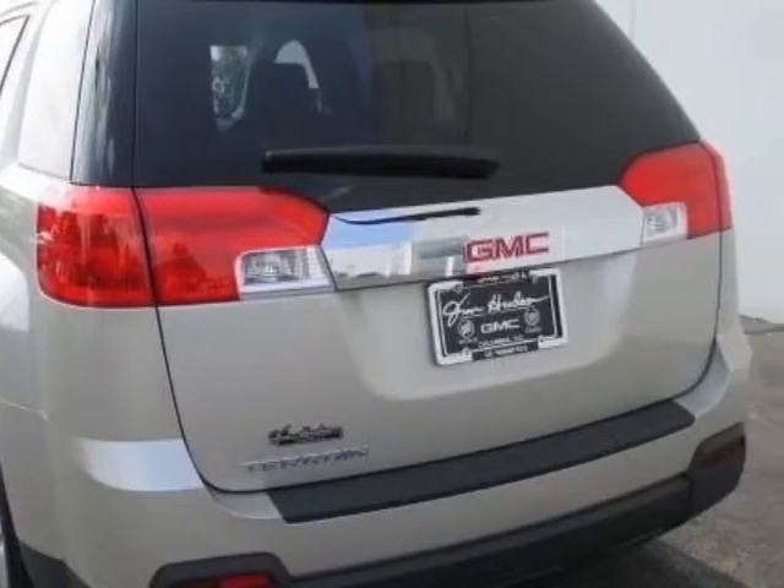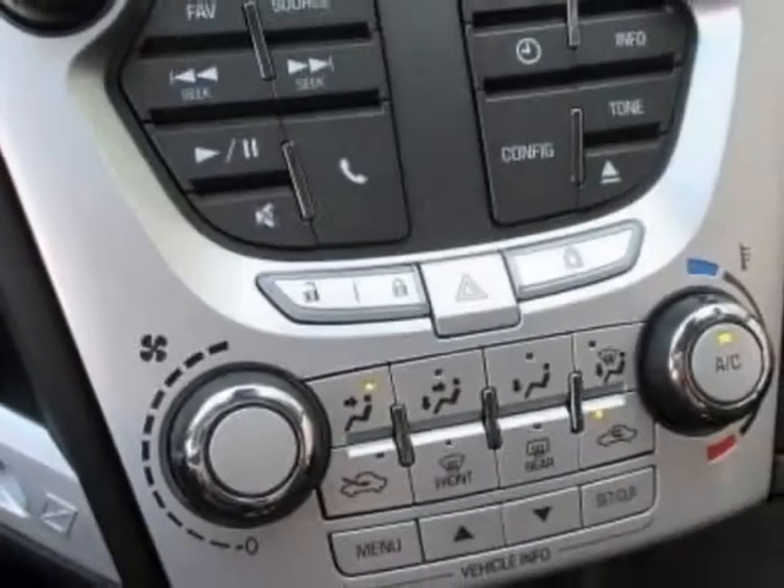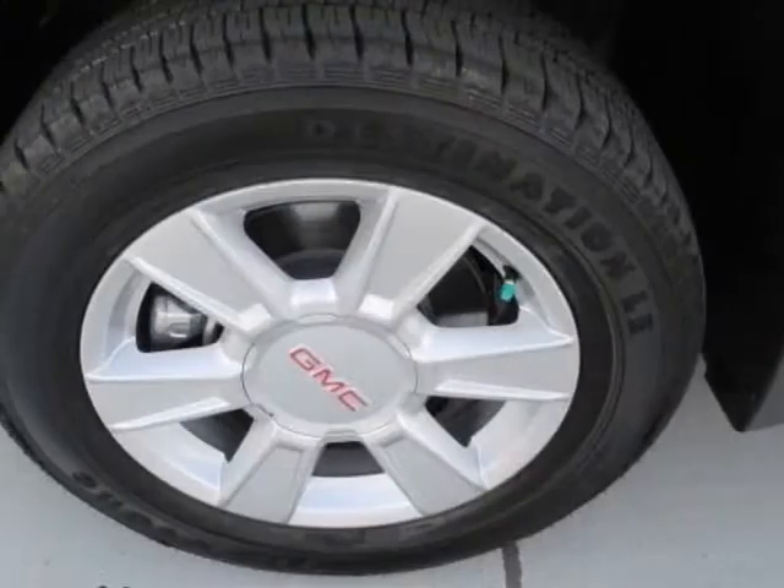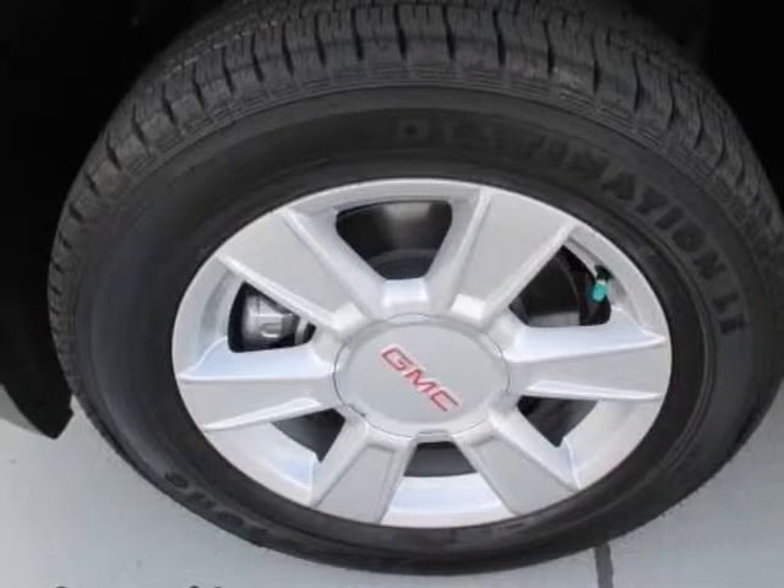Additional options for this vehicle include the SLE-1 Preferred Equipment Group, Jet Black Cloth, Emissions Federal Requirements, and Champagne Silver Metallic.